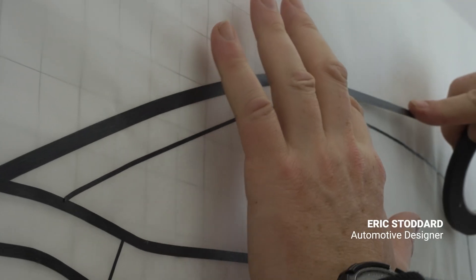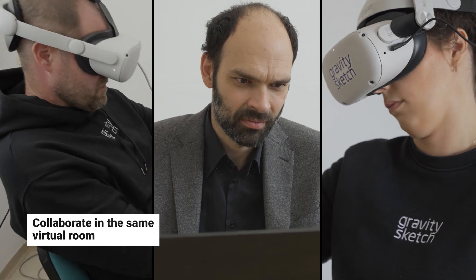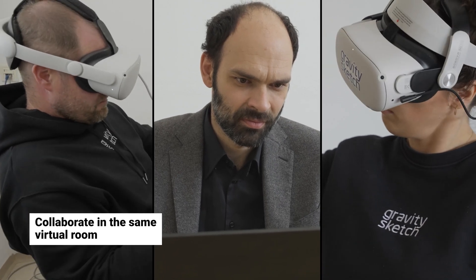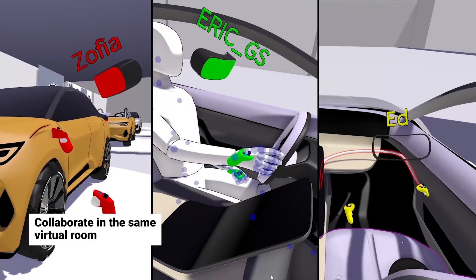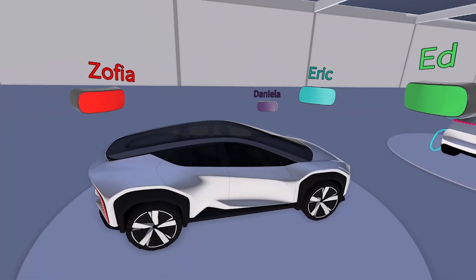Among all the design leaders that I talk to, there's a real sense of yearning to get back to where they're in the same room together with their teams. There's the model sitting on the floor, there's sketches on the wall, and they're able to interact with the design in a very physical and tangible way.